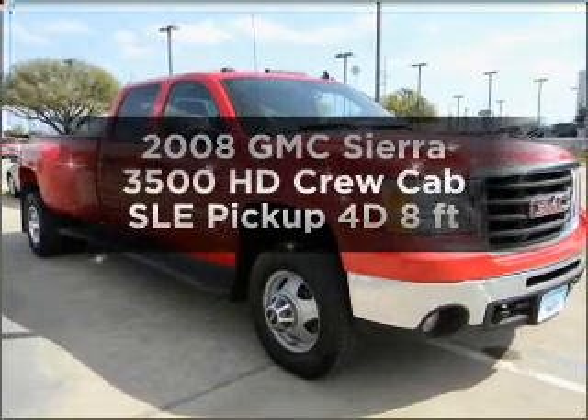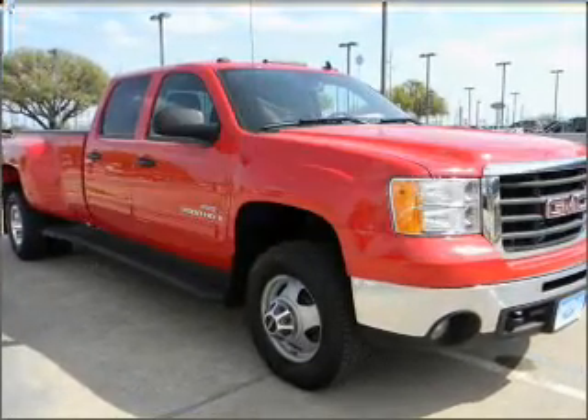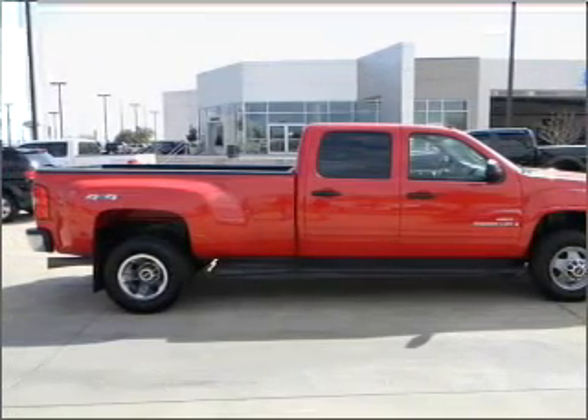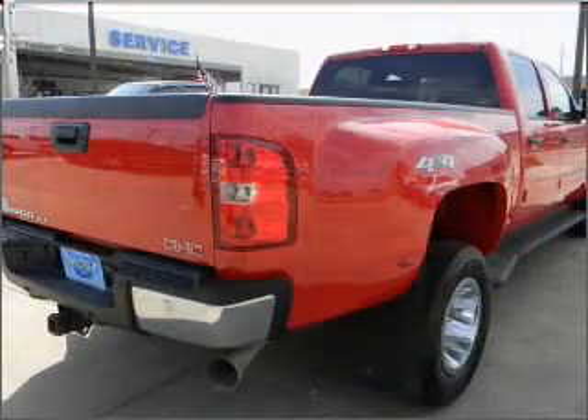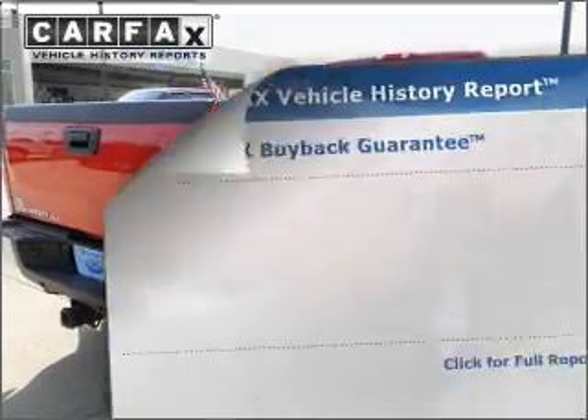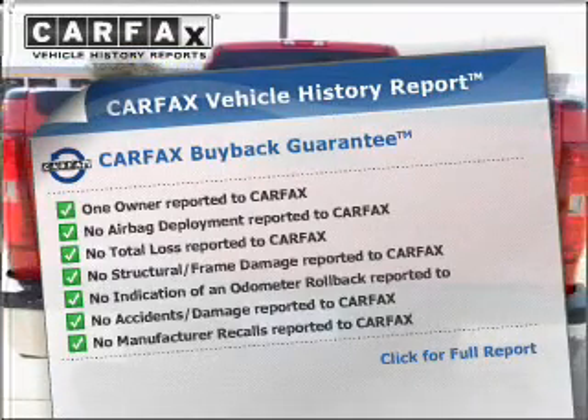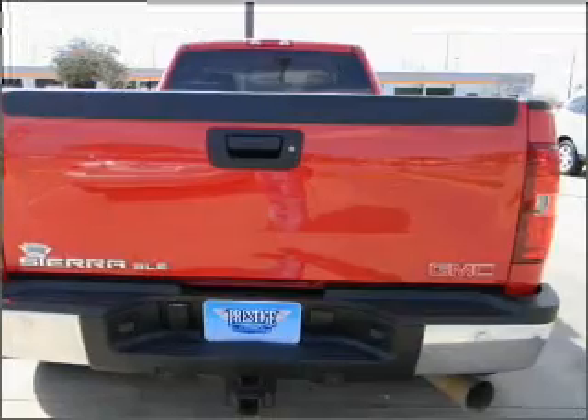Everything you need under one roof with this great vehicle. With a reliable engine connected to a smooth shifting automatic transmission. Anti-lock brakes help you bring your vehicle to a safe stop. This vehicle comes with a Carfax report which reduces your buying risk by providing the vehicle's history before you purchase.